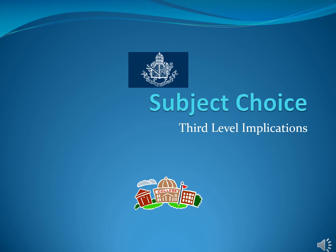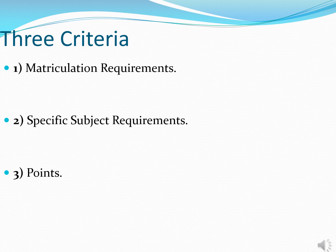Good evening. The purpose of today's presentation is to outline how subject choice can have potential implications in the context of entry into third level. The vast majority of our students that complete the Leaving Cert in a given year apply through the CAO system in Ireland and move on into third level. When your son is applying in sixth year through the CAO system, the CAO and relevant colleges look at three respective and related criteria when deciding who to make offers to.